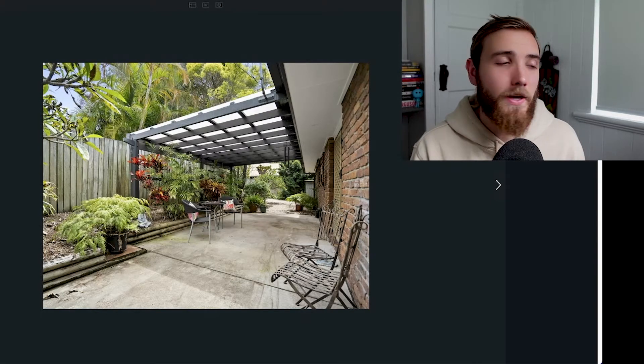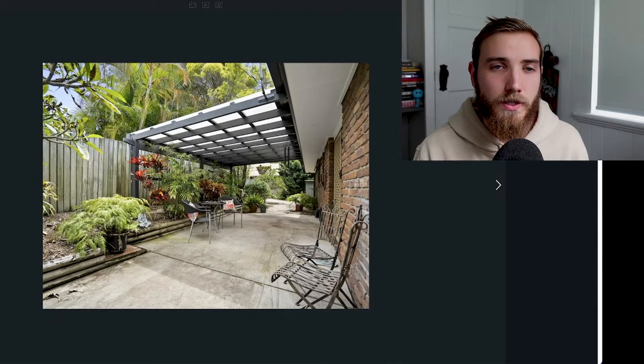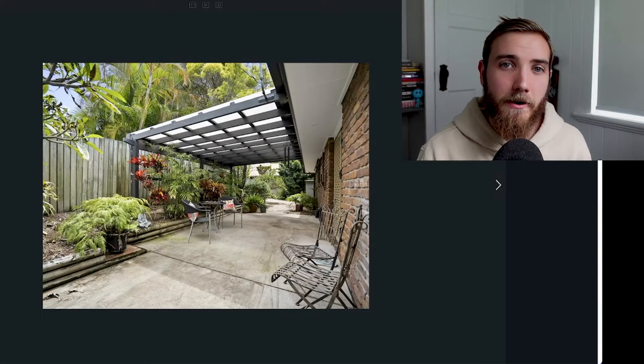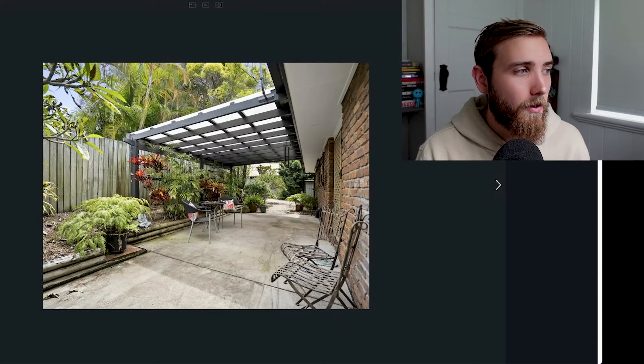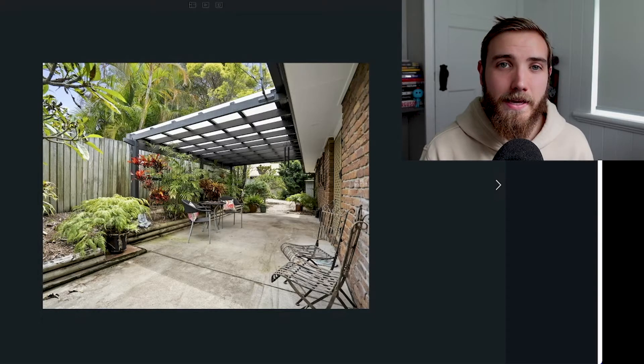As you can see here this is the back patio space so we've got some plants and we've got some graveled area out towards the sheds. Very low maintenance, very easy for an investor to maintain and hold and enough room for a family to have a barbecue and have a bit of a backyard in the meantime.